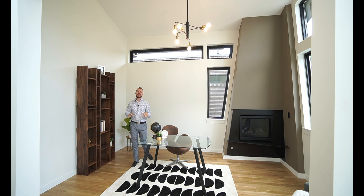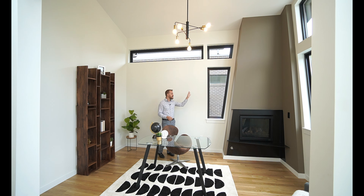Coming inside, we immediately have a home office right off the entryway and you can see those architectural details really continue. We have this beautiful fireplace and these custom windows we saw outside. The builder really went to great lengths to make sure this home was cohesive inside and out.